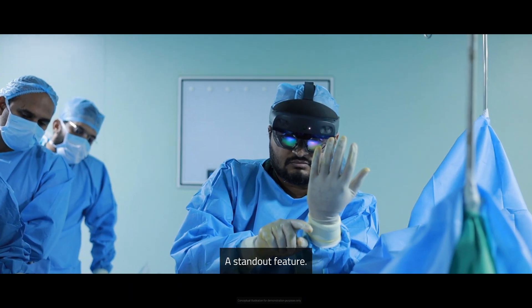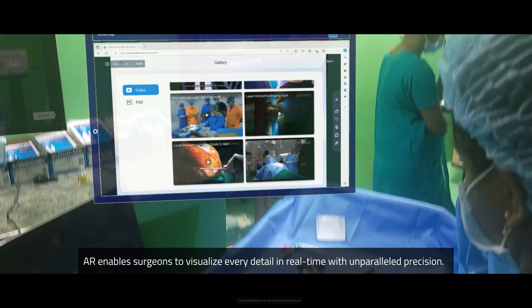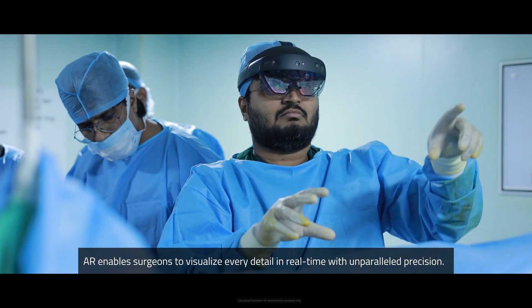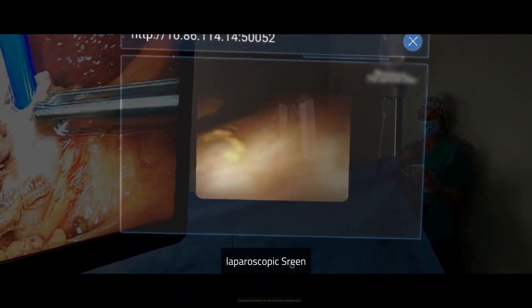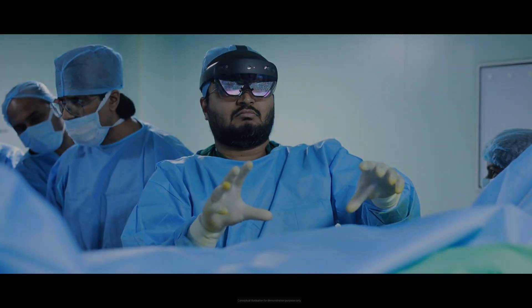Augmented reality — a standout feature. AR enables surgeons to visualize every detail in real time with unparalleled precision. Surgeons can view BioLuminous screen data, ultrasound images, laparoscopic screen, and patient reports, all on one lens for maximum efficiency.